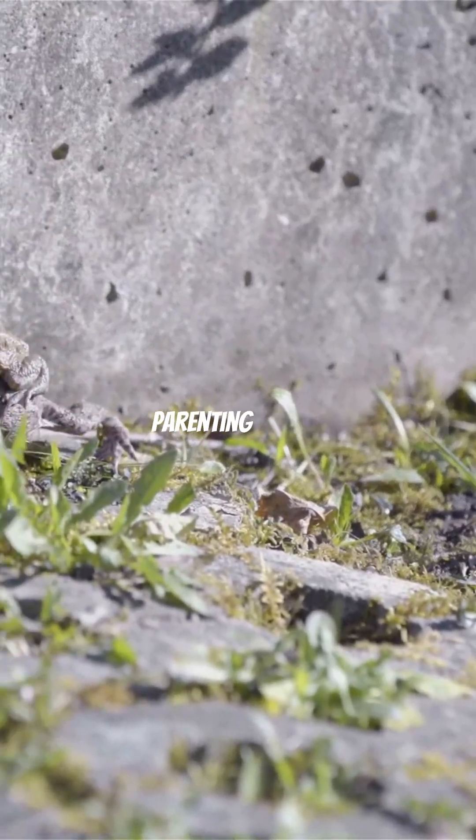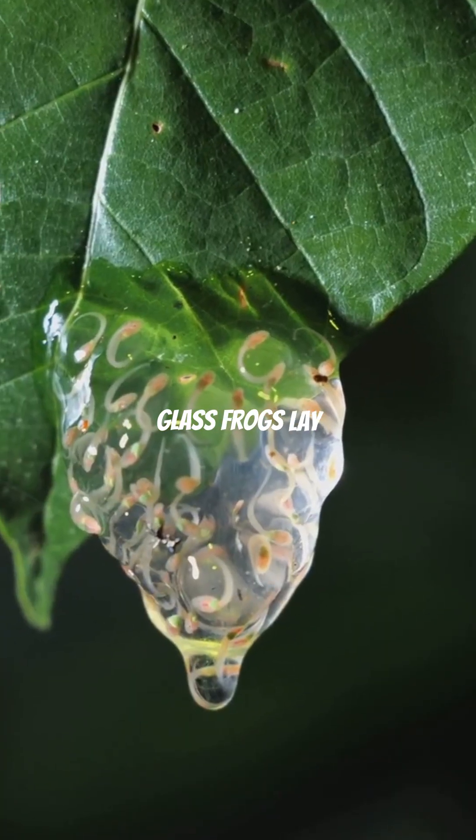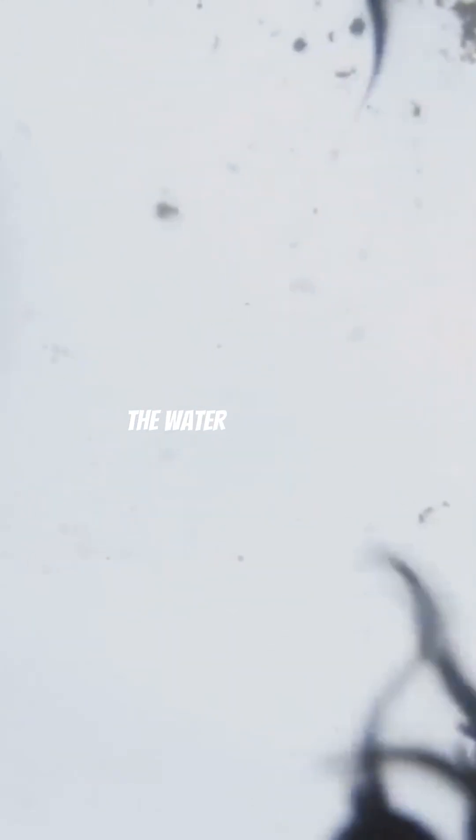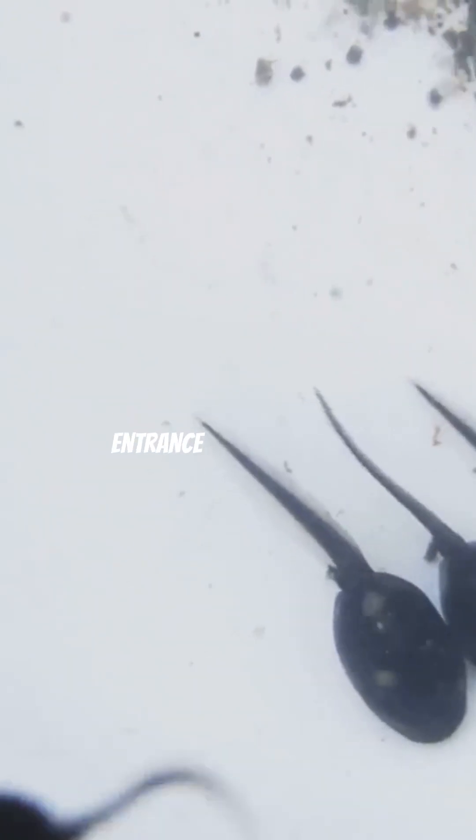And let's not forget their incredible parenting skills. Glass frogs lay their eggs on leaves overhanging streams. When the tadpoles hatch, they drop right into the water below. Talk about a dramatic entrance into the world.